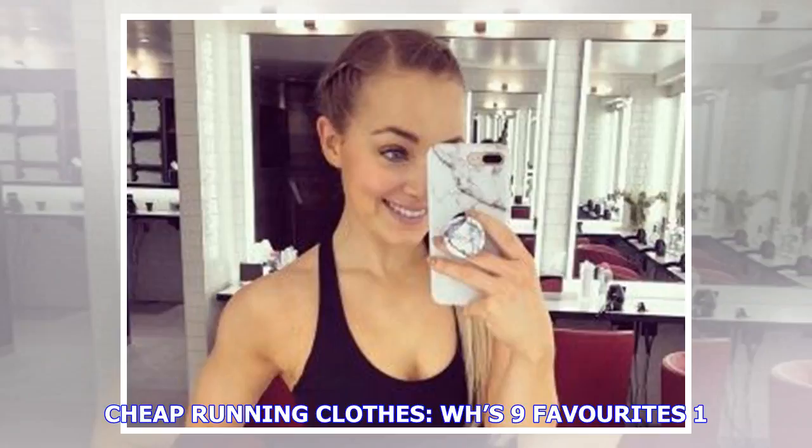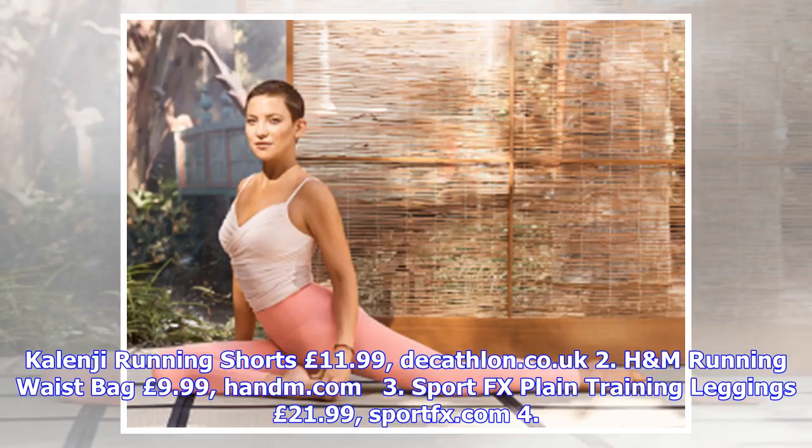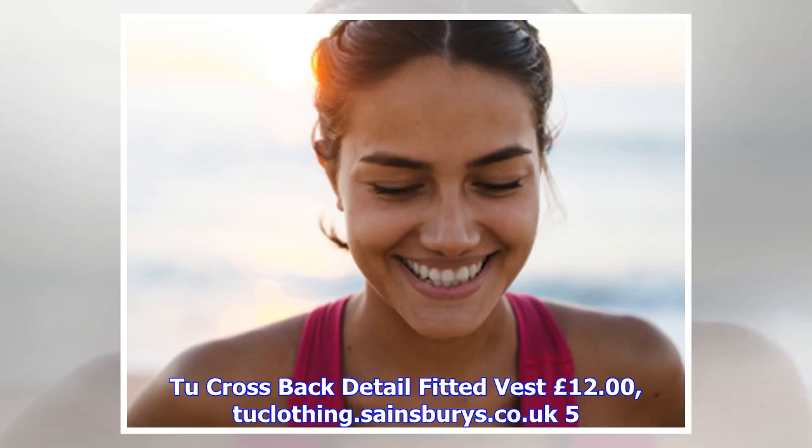Cheap running clothes: WH's nine favorites. Number one: Kalenji running shorts, £11.99, decathlon.co.uk. Number two: H&M crossback detail fitted vest, £12, clothing.sainsburys.co.uk.